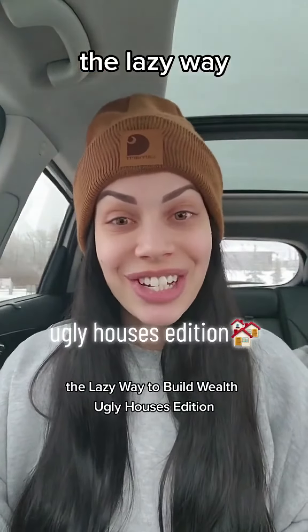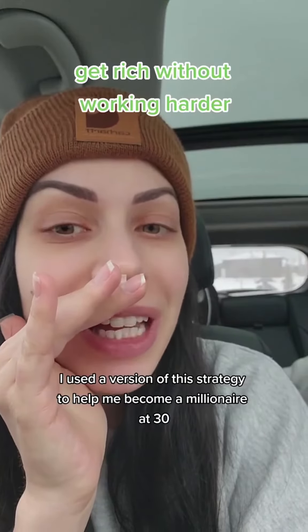The lazy way to build wealth, ugly houses edition. I used a version of this strategy to help me become a millionaire at 30.